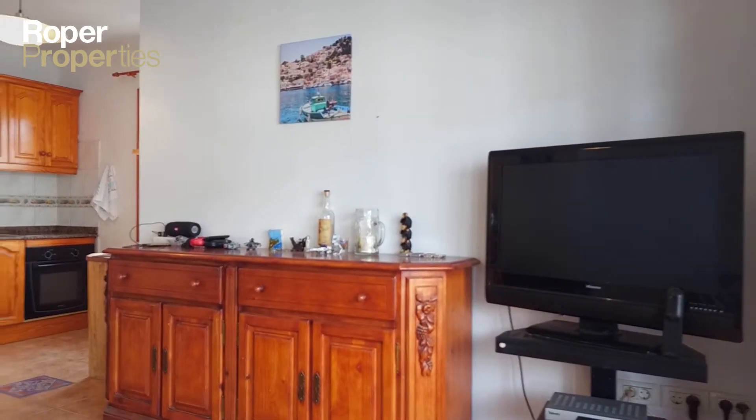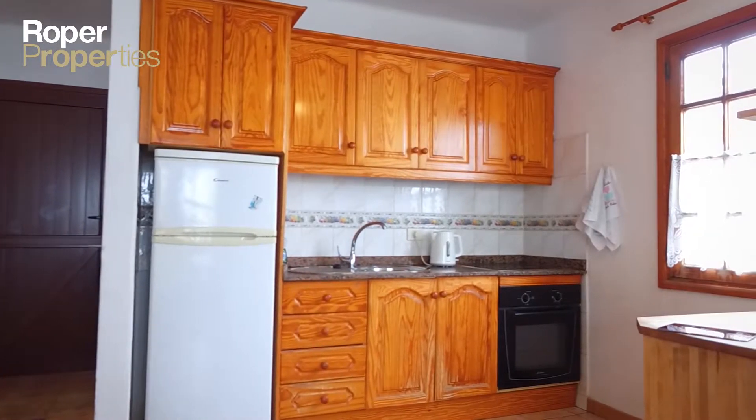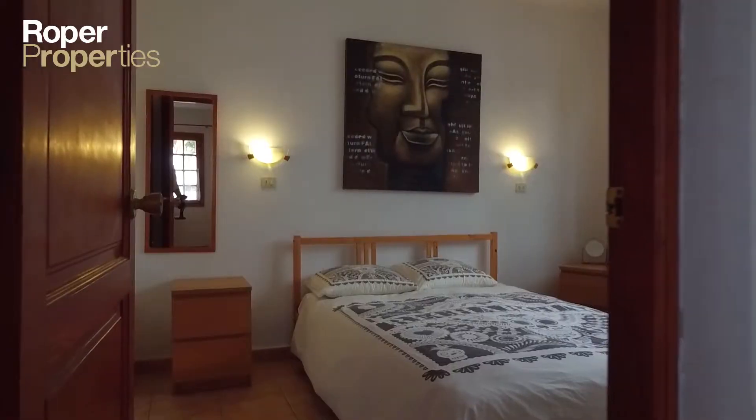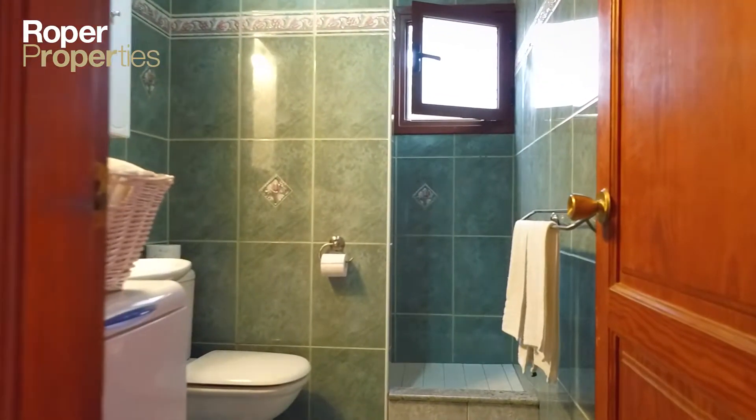This top floor apartment has a bright living room, an open kitchen, a double bedroom with fitted wardrobes, and a bathroom. It has been designed with a south-facing balcony with beautiful views, with easy access to the communal pool and fabulous restaurants.